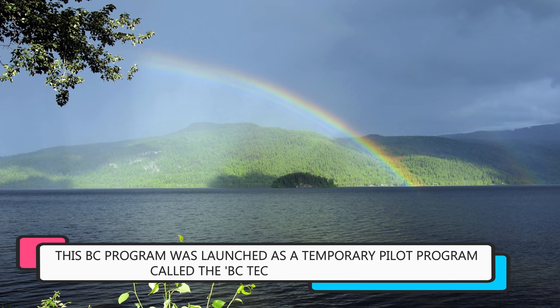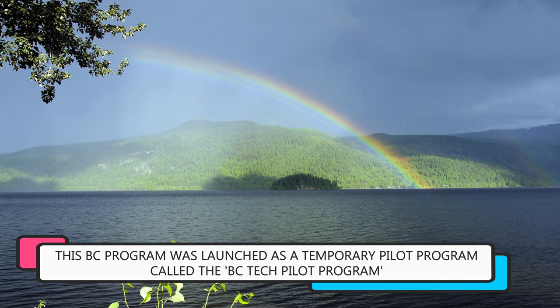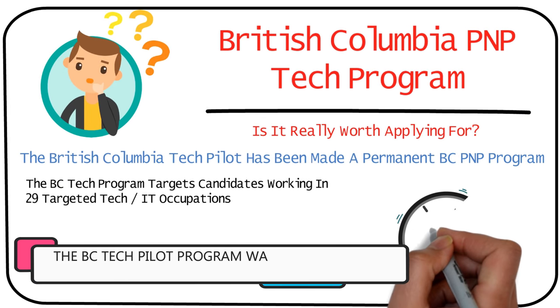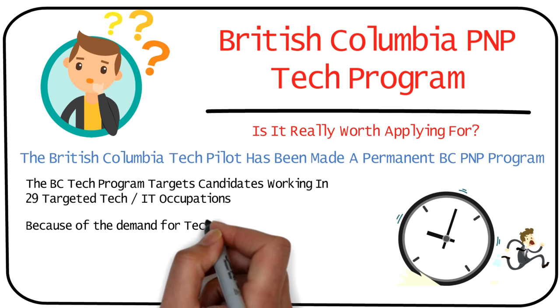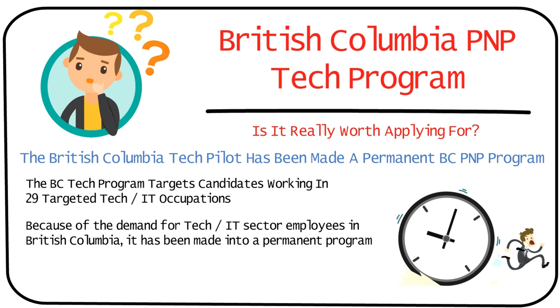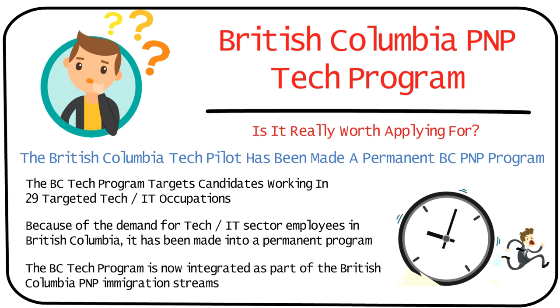This immigration program was initially introduced in May 2017 as a pilot program called the BC PNP Tech Pilot, which means it was supposed to be open for a limited time period, as all pilot programs are. But because of the sheer demand for tech and IT sector employees in British Columbia, it has been made into a permanent program and integrated as part of the British Columbia PNP immigration streams.